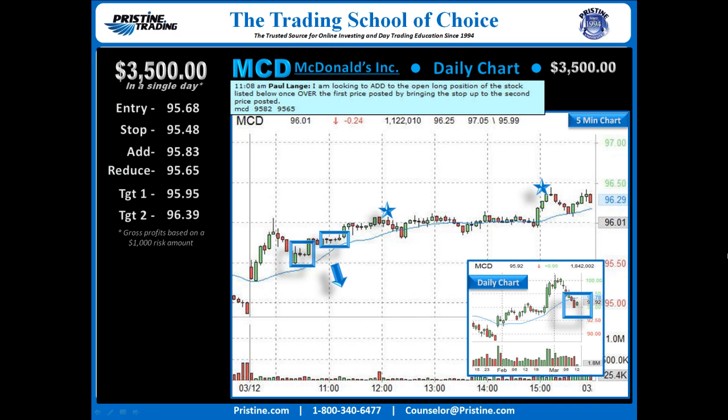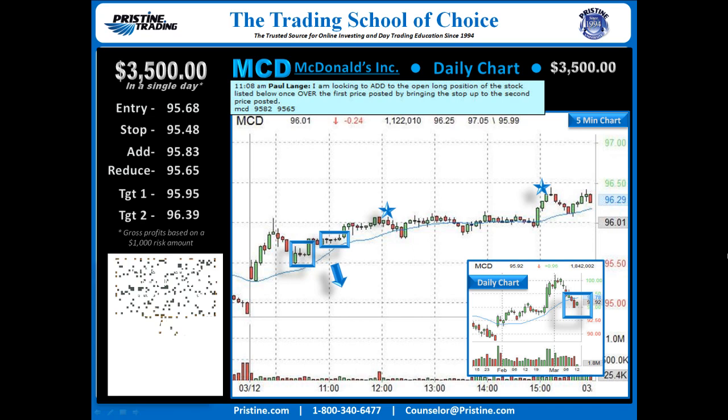Overall, a nice $3,500 based on $1,000 risk — gross profit in a single day. Took most of the day for this one. This play was based on Pristine method strategies. Like all plays that I do, it can be found in a manual at Pristine.